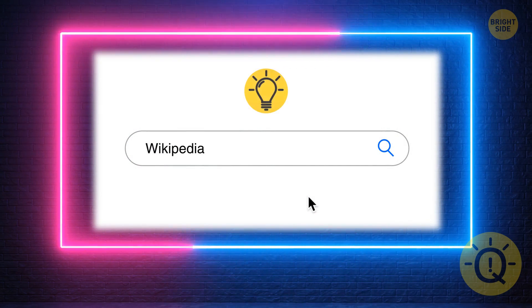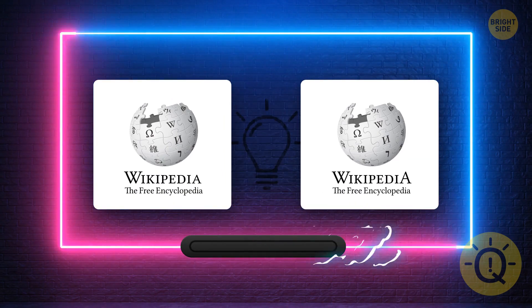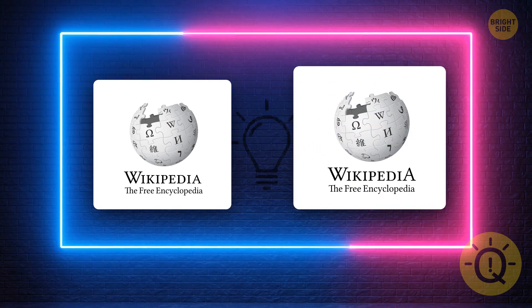Wikipedia saved you a gazillion times, but did you pay enough attention to find the correct logo? Yes, that's the one with the capital A.